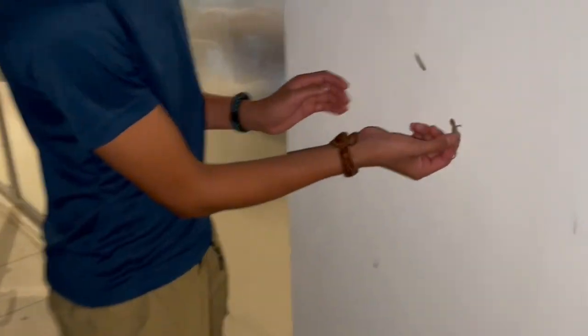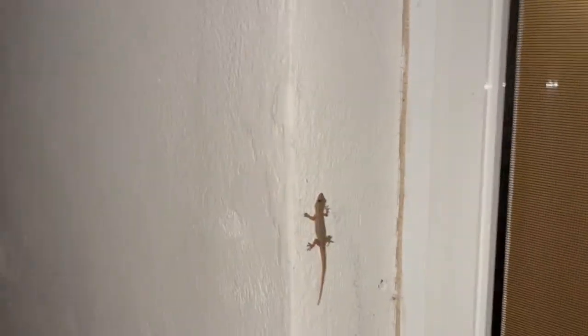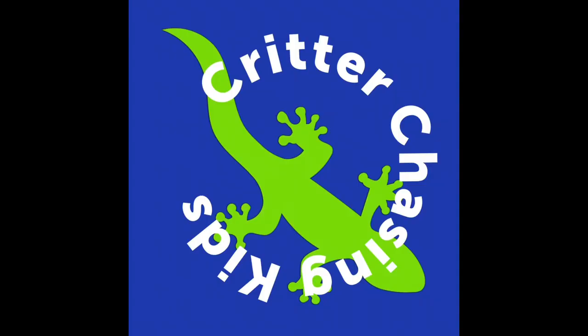I'm just going to release it right where I got it, which is on this wall here. It sticks right on — and off it goes.